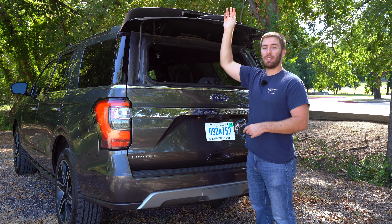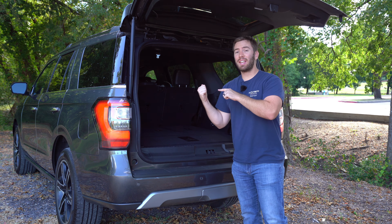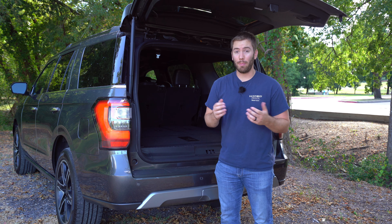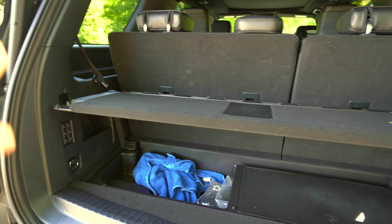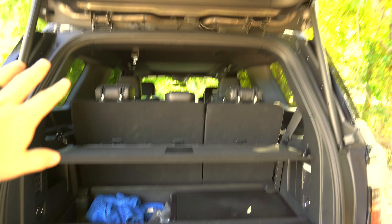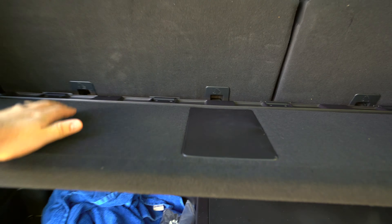Ford gives us two cool features back here. First, there's a touch pad that lets you lift up just the glass without opening the whole liftgate — that's actually pretty nice. On the Limited Trim and up, you also get hands-free access: just swipe your foot and the liftgate opens. The difference between the regular Expedition and the Max is most visible here — if you need the most space behind the third row, you'll want to go for the Max.